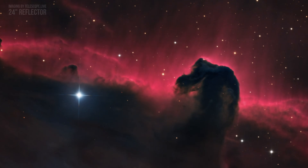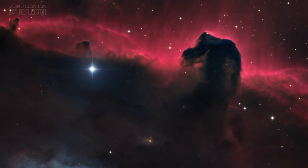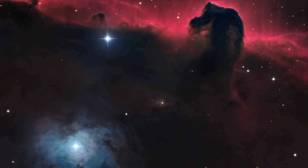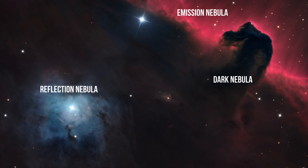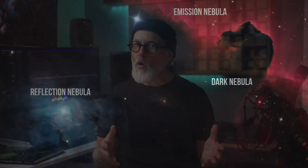Deep sky objects are often more complex than they first appear. A great example is the Horsehead Nebula. What looks like its iconic shape is actually a dense cloud of gas and dust blocking the light from an emission nebula behind it. And nearby, just to the bottom left of the Horsehead, lies NGC 2023, a reflection nebula, adding its glow to the mix. This means when you're capturing a deep sky object, it's important to really understand its nature. Recognizing if it's an emission, reflection, or dark nebula — or even a combination — helps you choose the right technique to bring out its full beauty. And you can always blend both techniques: broadband and narrowband.